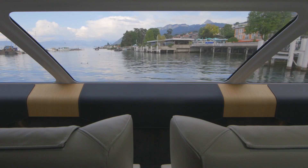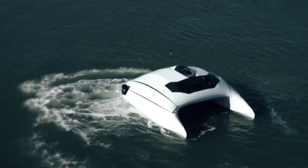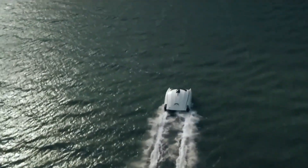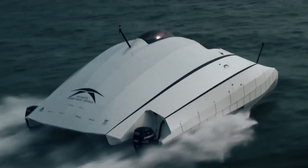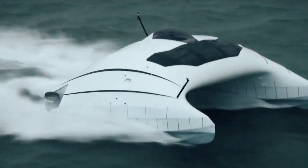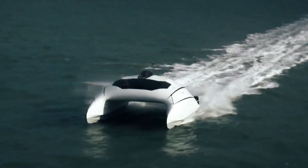With sleek lines and cutting-edge engineering, the A2V Shuttle offers a luxurious and modern travel experience. Its spacious interior features comfortable seating, ample storage, and state-of-the-art amenities. Whether you're commuting daily or embarking on a leisurely excursion, the A2V Shuttle provides a premium level of comfort and convenience.